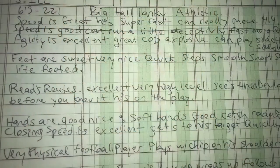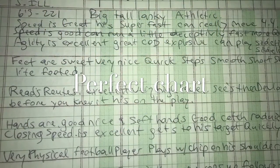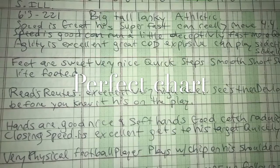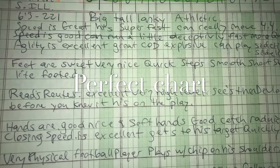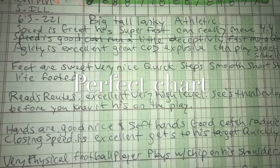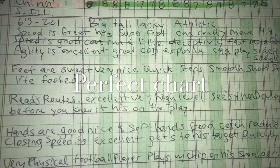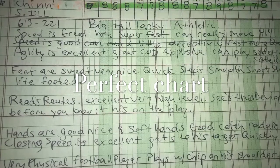He is six foot three, two hundred and twenty-one pounds — big, tall, lanky, athletic. Speed is great, he's super fast, can really move, four-four speed. Agility is excellent — great change of direction, explosive, can play sideline to sideline. Feet are sweet — very nice, quick steps, smooth short steps. Reads routes excellent, very high level, sees them develop.